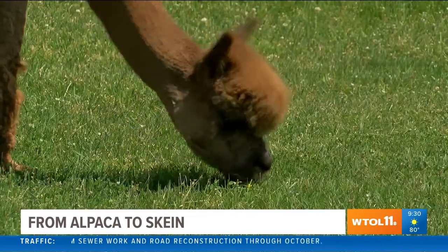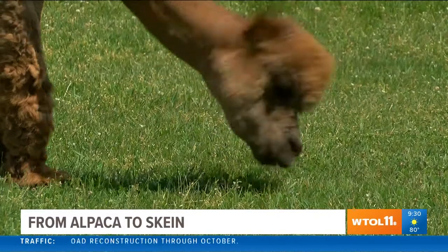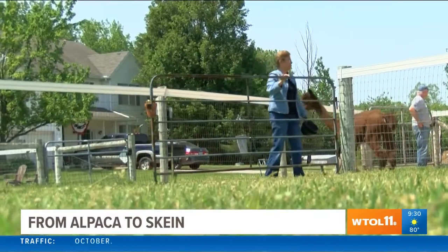And if you don't knit yet, you can hang out in the pasture with the animals. Sunny Mead offers alpaca goat yoga.